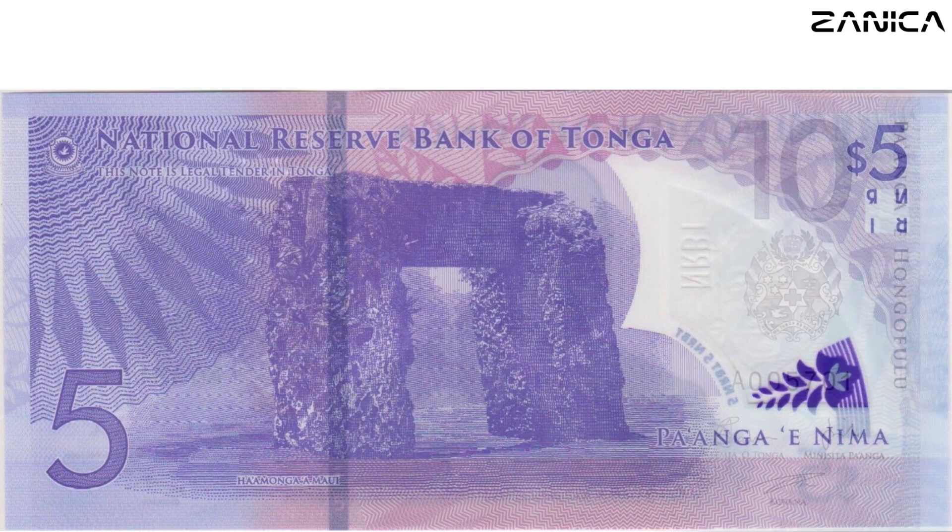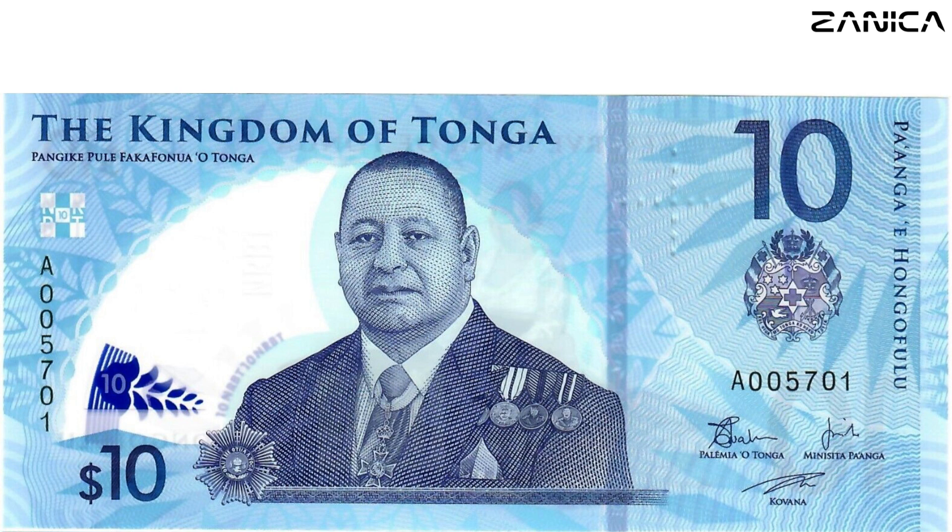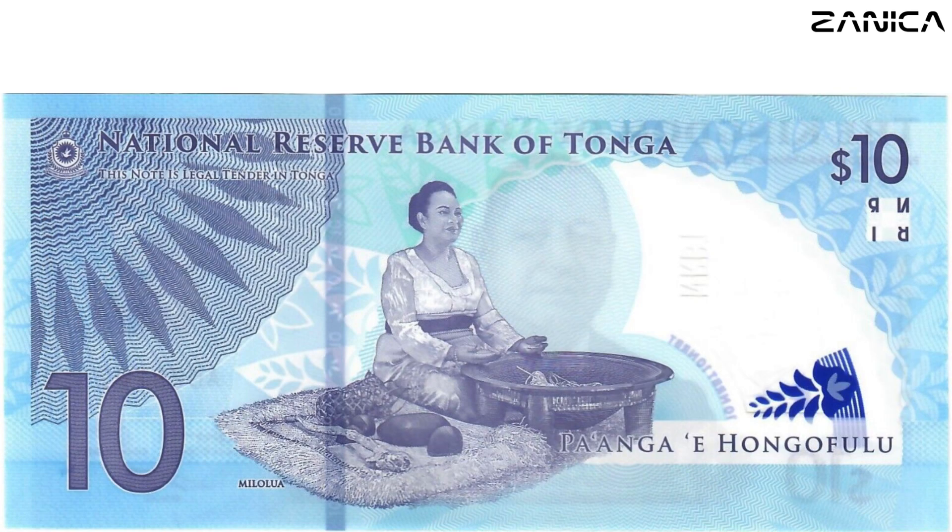Our journey takes a vibrant turn with the ten Paanga note, adorned in a striking blue. King Tupo VI graces the front, accompanied by the Tongan coat of arms. Turn your attention to the back, and you'll witness the elegant Princess Angelica Latifuapika Tukuwaho performing the Kava Ceremony Miloluwa, a dance that beautifully weaves tradition and modernity.